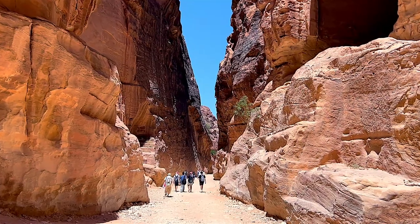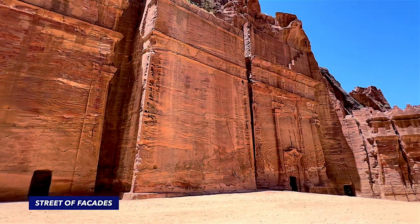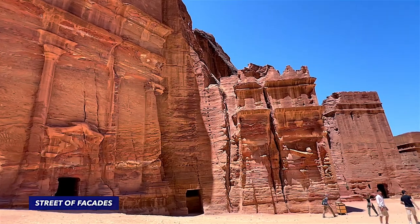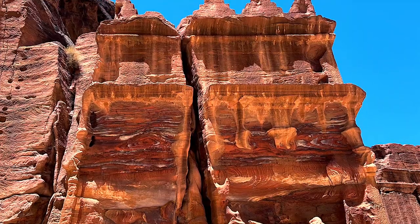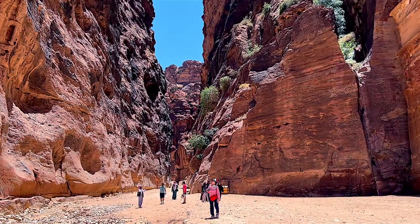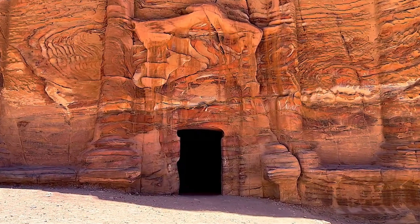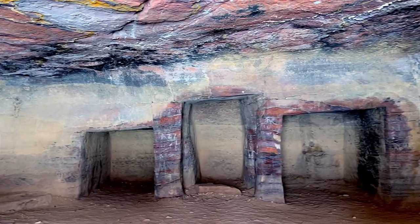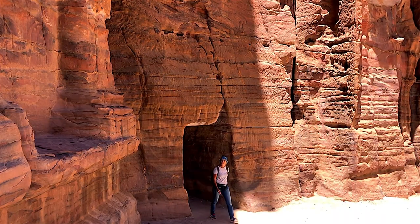From the treasury, the passage proceeds into what is commonly referred to as the outer Siq. Lining the walls of the outer Siq are more than 40 tombs and houses built by the Nabatians in the crow-step style, reminiscent of Assyrian architecture. Colloquially known as the Street of Facades, they are easily accessible unlike many tombs in Petra.